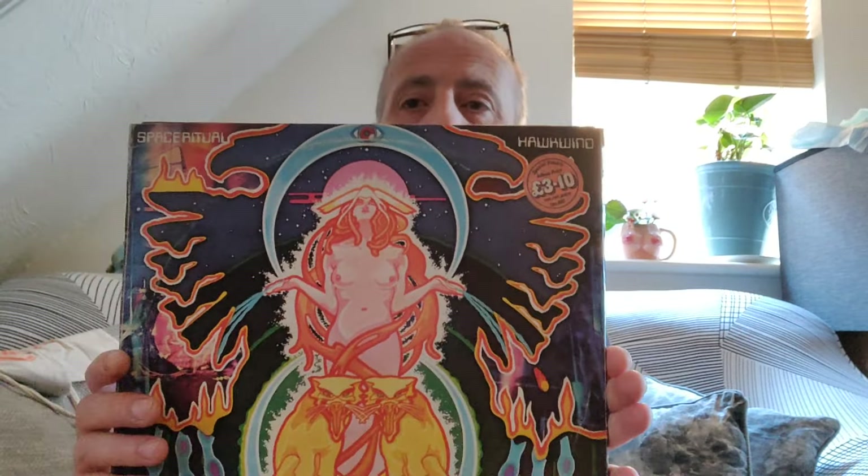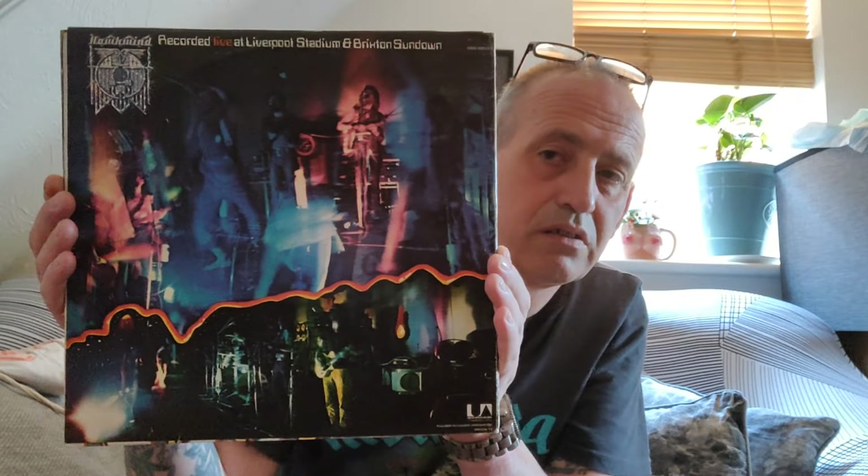So what have we got? Well, we got an original 1973 copy of Hawkwind Space Ritual in lovely, lovely condition. As you'll see, this carries first press matrix numbers and stampers — original stampers — so it's an original from 1973.